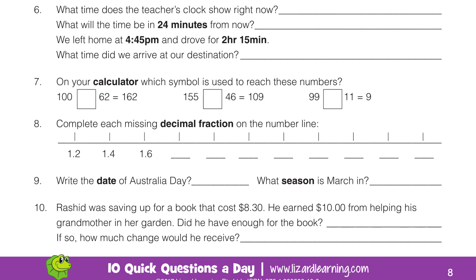Question 9. Write the date of Australia Day. What season is March in?